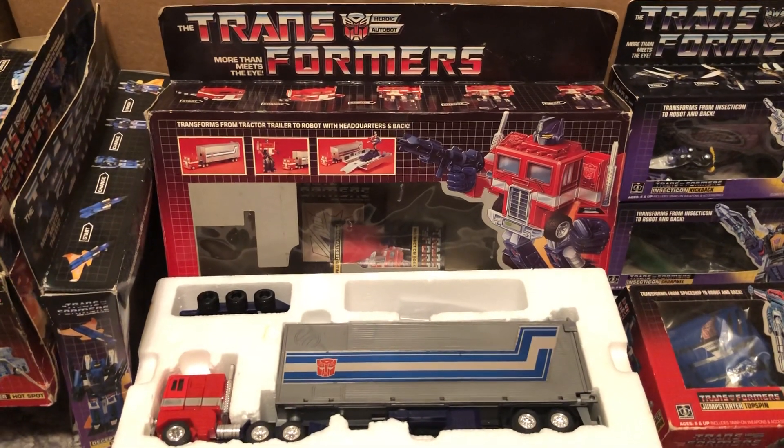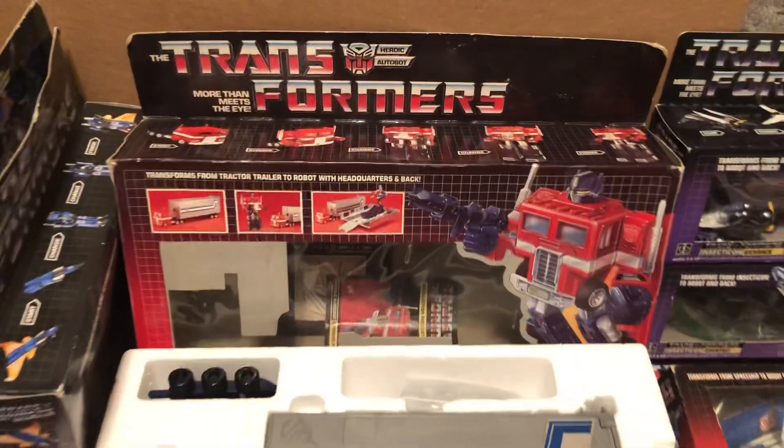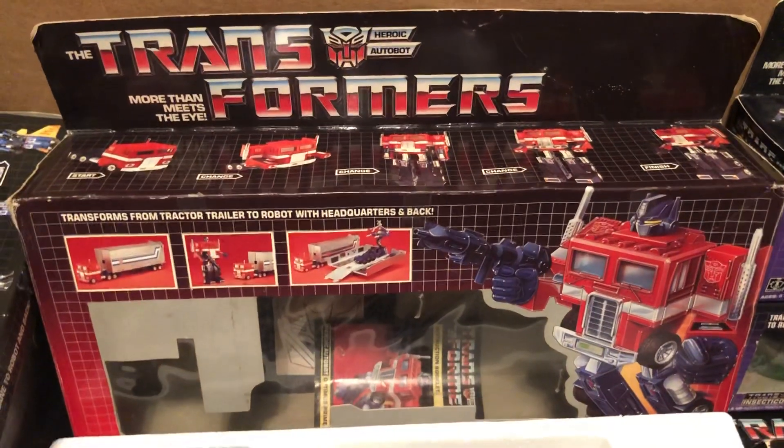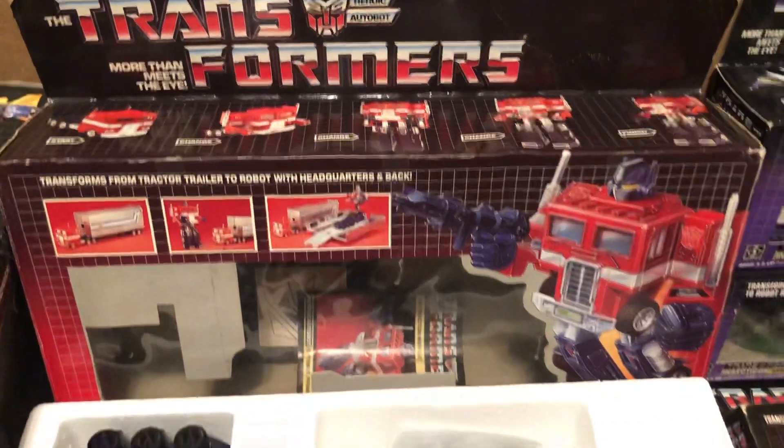And not surprisingly, you went with the god of all things, the GOAT, the original, the leader of the Autobots, G1 himself, Mr. Optimus Prime.